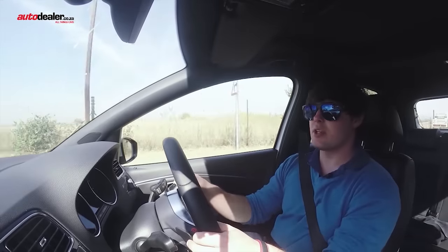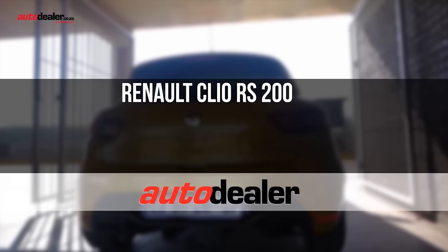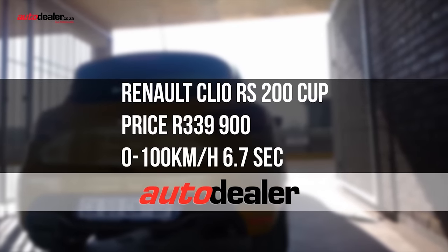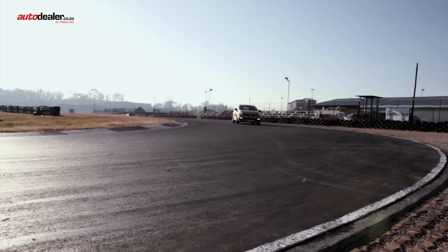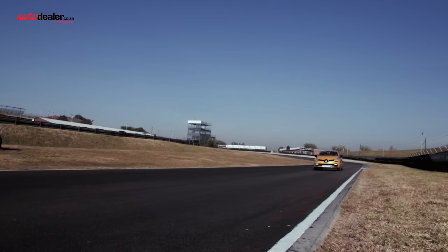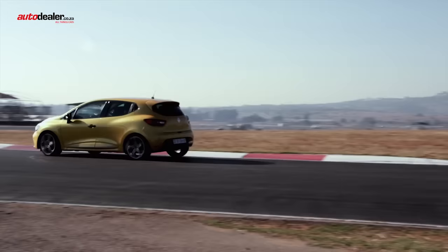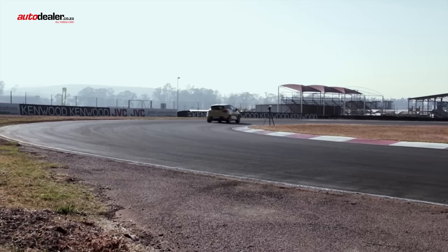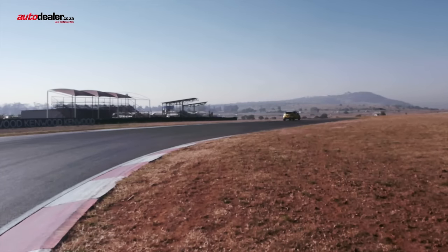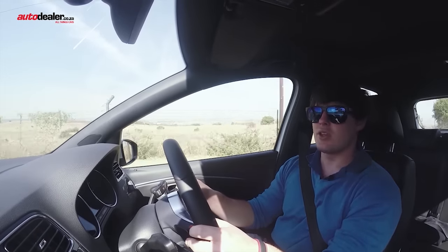The Polo was very impressive with a lap time of 1:19.6. The Clio was less impressive with a lap time of 1:20.2.